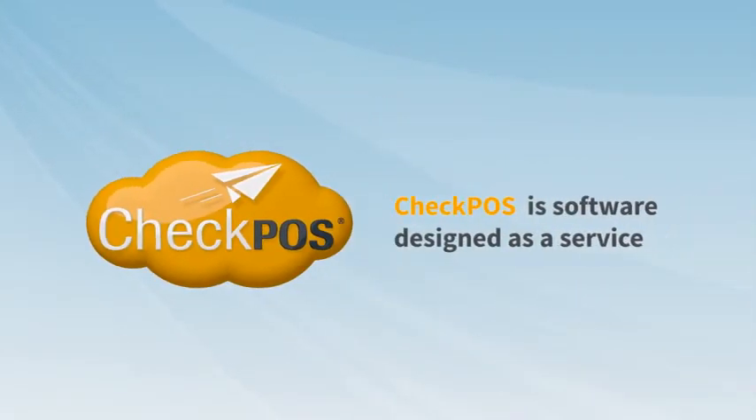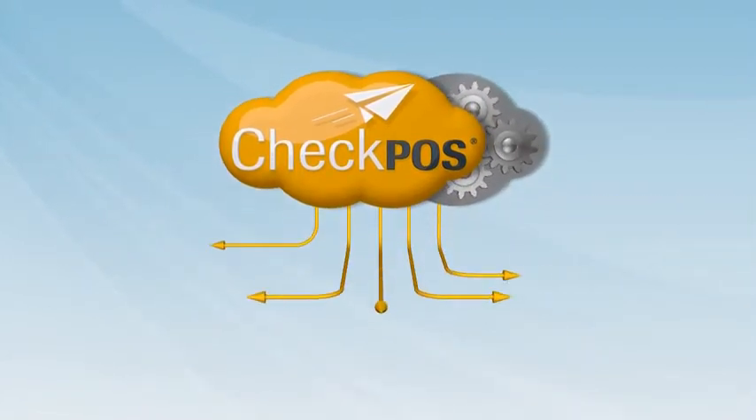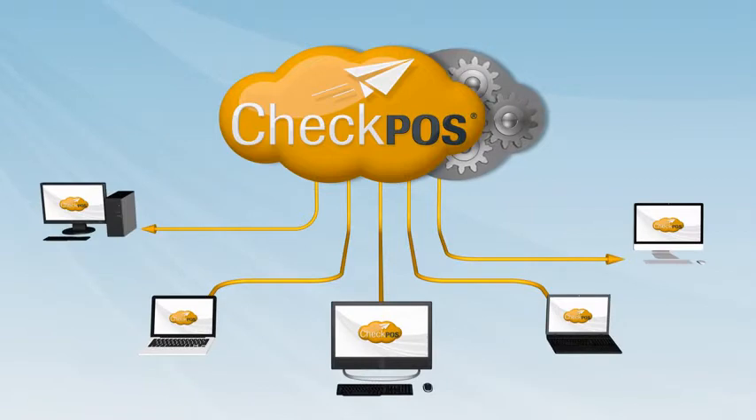CheckBoss is software designed as a service, meaning you don't pay for software or licenses. Instead, you hire a comprehensive service, no matter how many people will be using it.